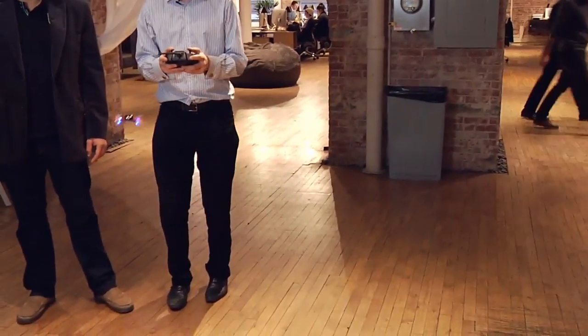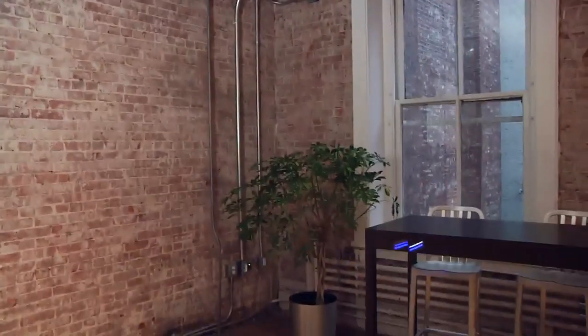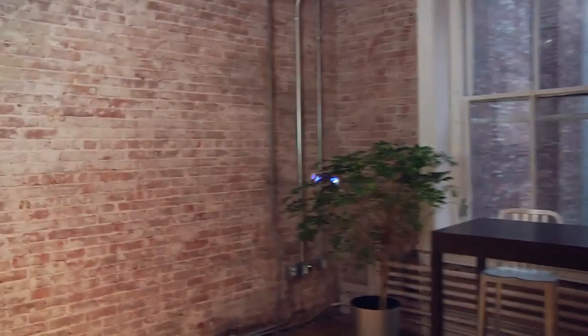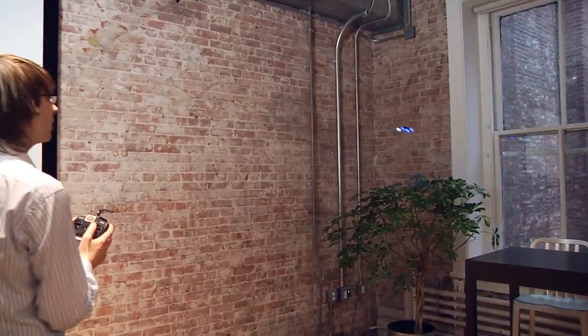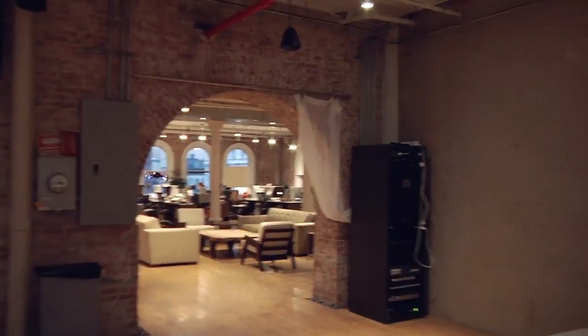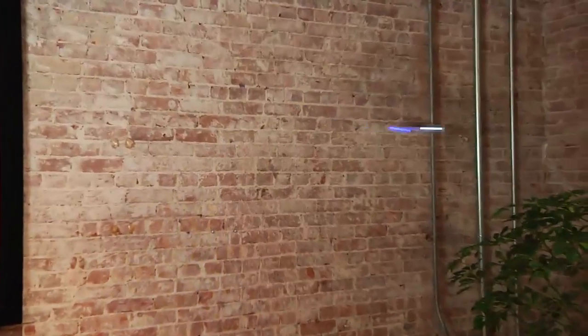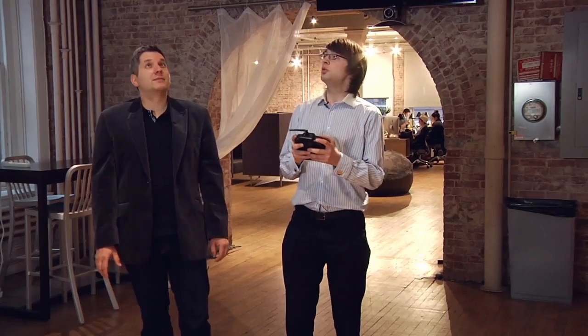There are a couple of big features about this one from the previous version. It's got a six-axis gyro, so when you're flying it's super stable. You can actually throw it in the air and it will stabilize on its own. It also has IR sensing for object avoidance technology, so it will be able to fly towards a wall and then avoid it.